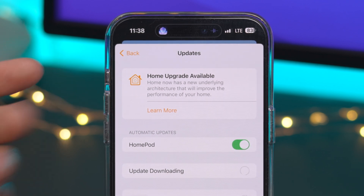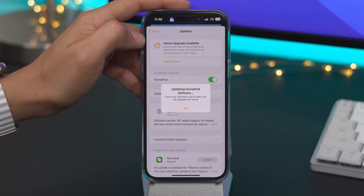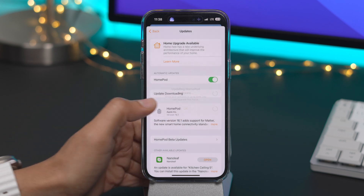Now the downside is that your iPad will no longer function as a HomeKit hub. So if you're using your iPad instead of a HomePod or an Apple TV, keep that in mind. I still need to update my HomePod software, so we'll come back to that at the end of the video. Stay tuned.